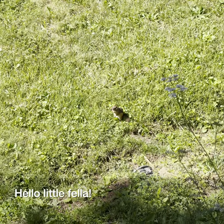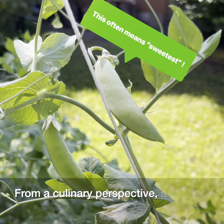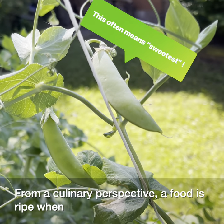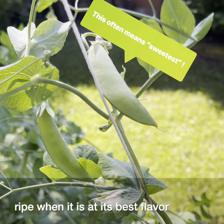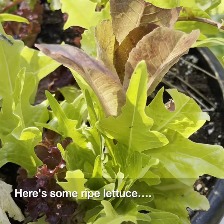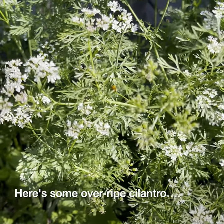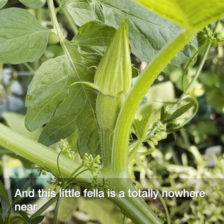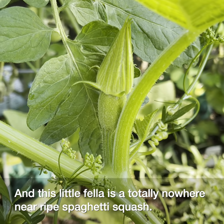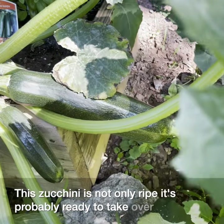Hello little fella. I think you're interested in what's ripe and not also. From a culinary perspective, a food is ripe when it is at its best flavor and texture. Here's some ripe lettuce. Here's some overripe cilantro. And this little fella is a totally nowhere near ripe spaghetti squash. This zucchini is not only ripe, it's probably ready to take over the world.